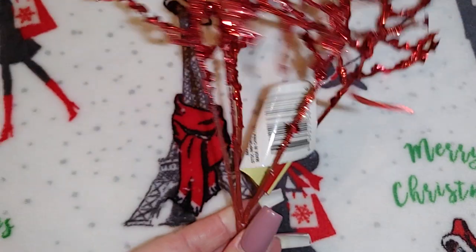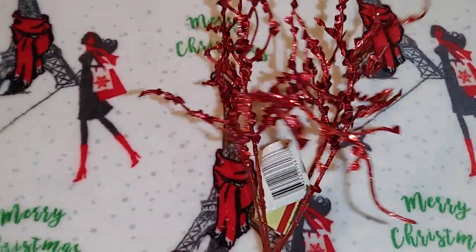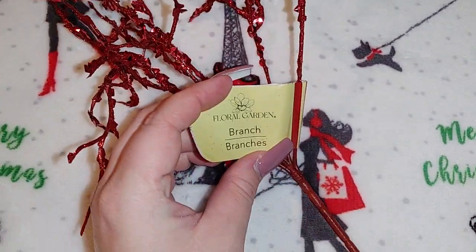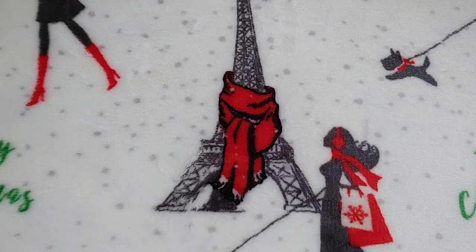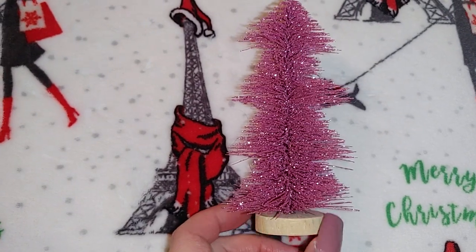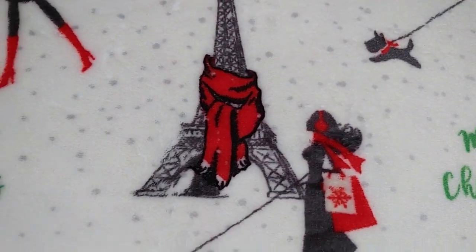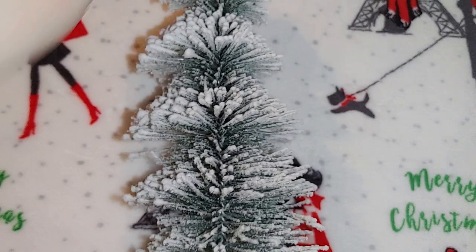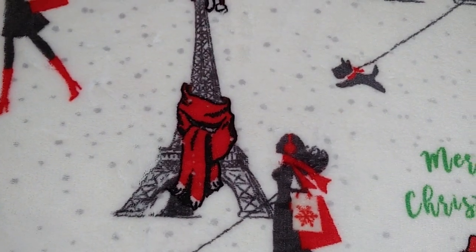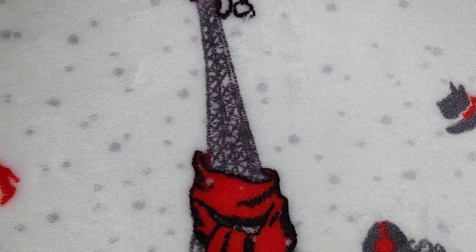I picked up just a couple more of these floral garden branch picks with chunky glitter for my tree — the amount I got was pretty good but I wanted just a couple more. I also picked up two more of the small pink trees for the little pink area I'm going to do, and two more white flocked trees. I ended up using the two I already purchased on my two pillars, so I needed two more for the pink area.